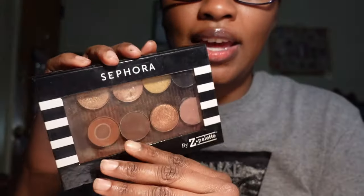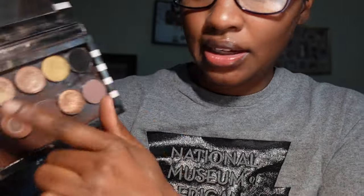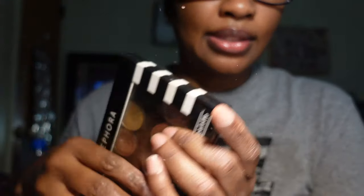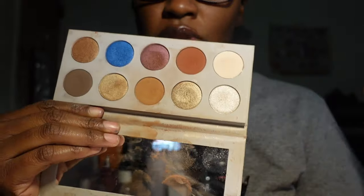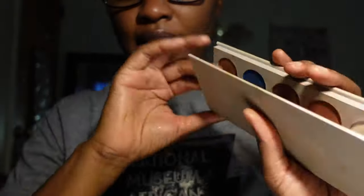These are some Anastasia Beverly Hills eyeshadows in my Z palette from Sephora. I'm keeping these — I need to clean it out because it's very dirty, but I still love these shades. I also have the KKW by Mario palette. The packaging is dirty but the palette is absolutely beautiful. I live for the blue shade. I do use it every now and again so I'm going to keep it.